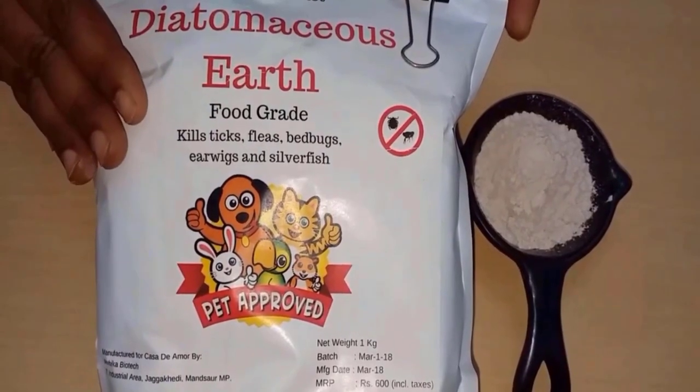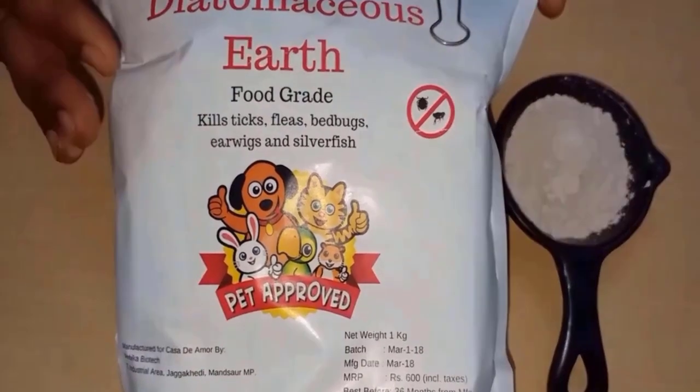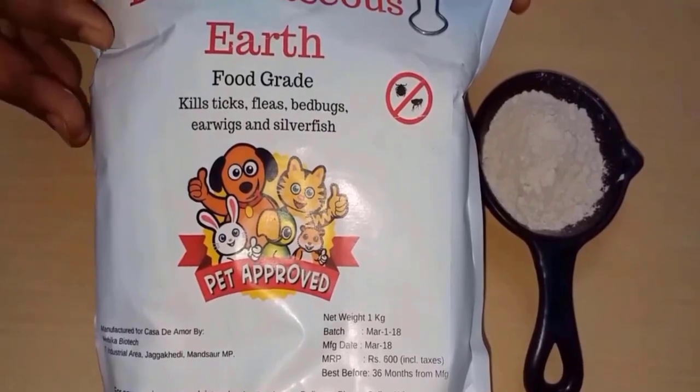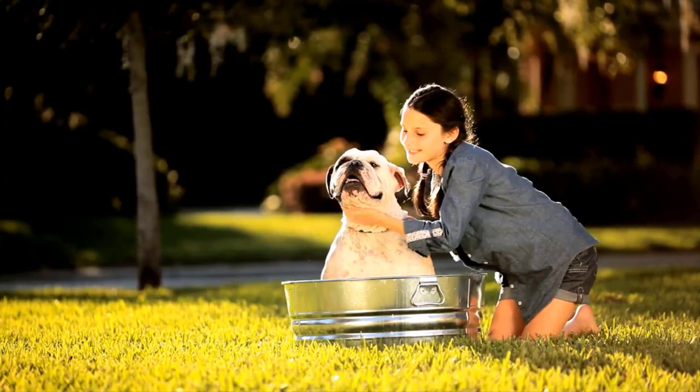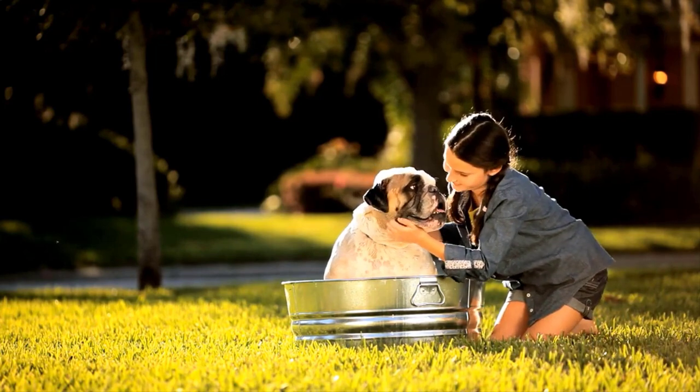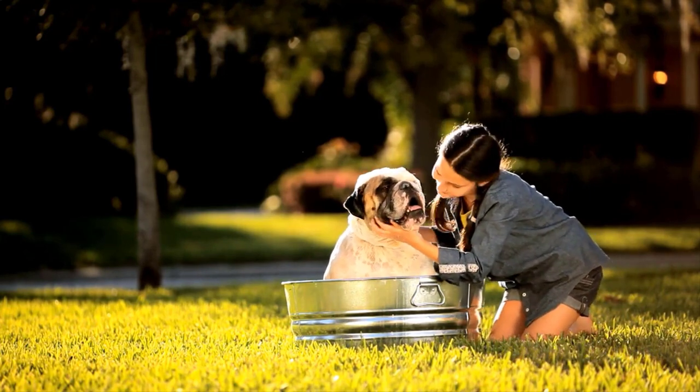Diatomaceous earth has microscopic sharp edges that can damage the exoskeleton of mites, eventually leading to their demise. You can sprinkle it on your dog's fur and rub it in gently. Avoid the dog's face and eyes.